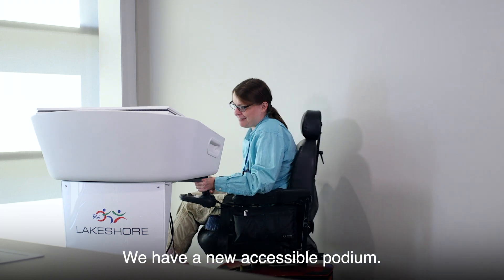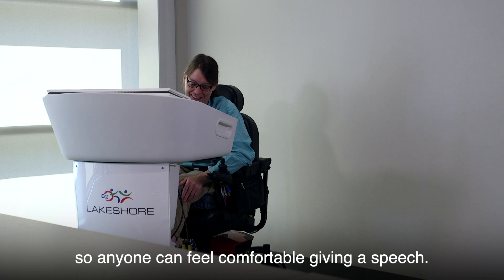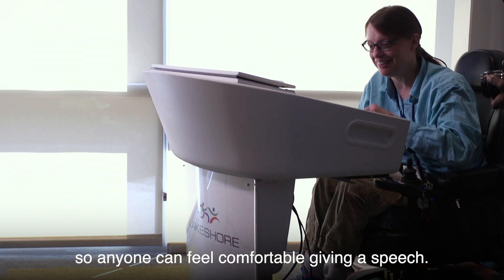We have a new accessible podium. It's very exciting — it can raise and lower at the touch of a button, so anyone can feel comfortable giving a speech.